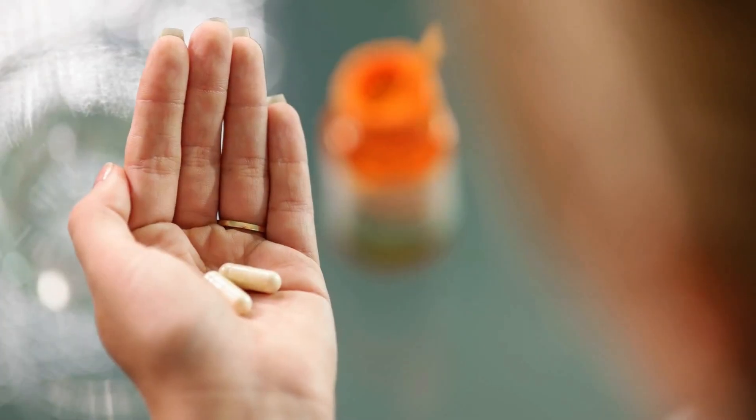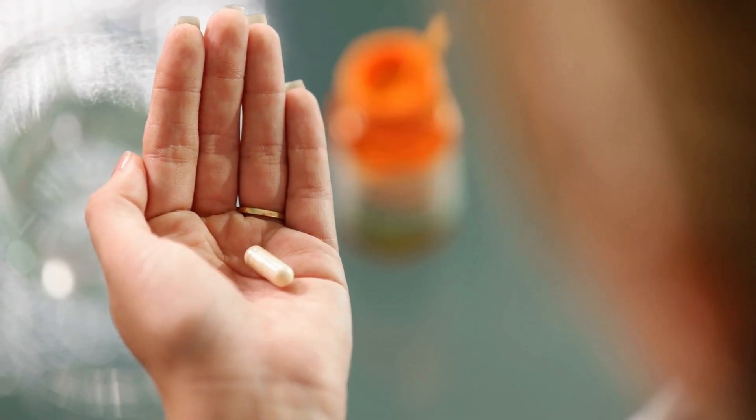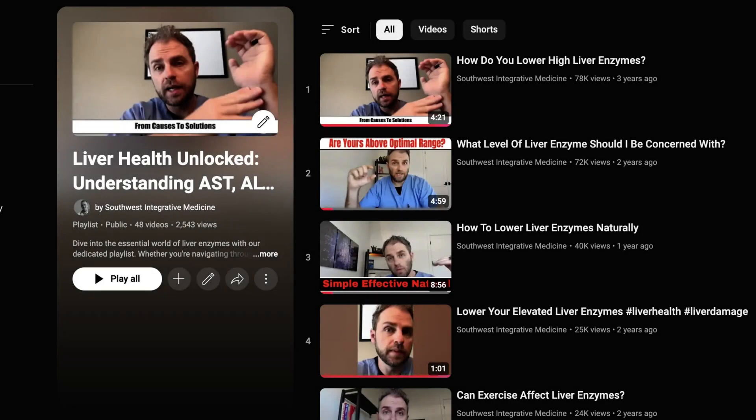There are a few supplements that are helpful when you have fatty liver. Milk thistle and glutathione are really important. Omega-3 fatty acids are also pretty important, and as mentioned, vitamin E. We also have a playlist on liver health, liver function, and high liver enzymes that goes into different ways to troubleshoot and understand what's going on in your body with different scenarios.